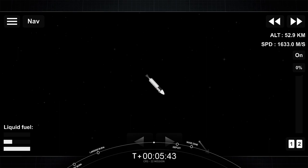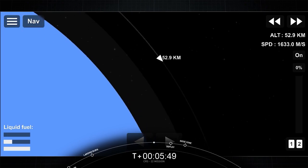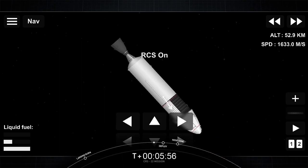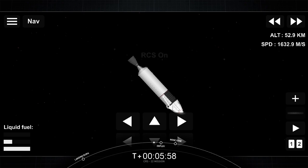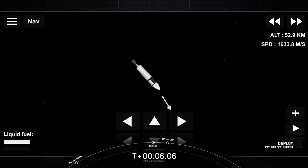If you followed our first version of Dragon, you'd know it had deployable solar arrays. This version of Dragon has conformal solar arrays on the body of the spacecraft, mounted along the exterior panel of the trunk. Those provide power for the spacecraft as it makes its way to the space station. Dragon separation confirmed.